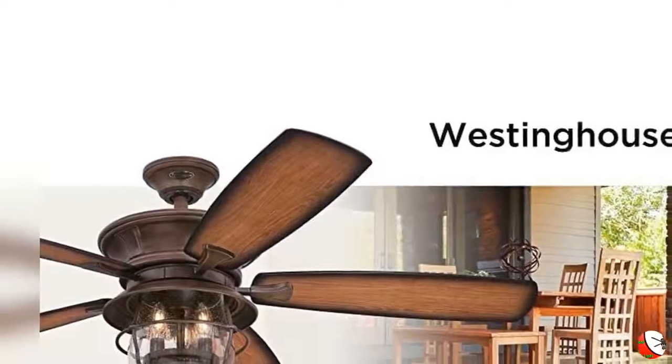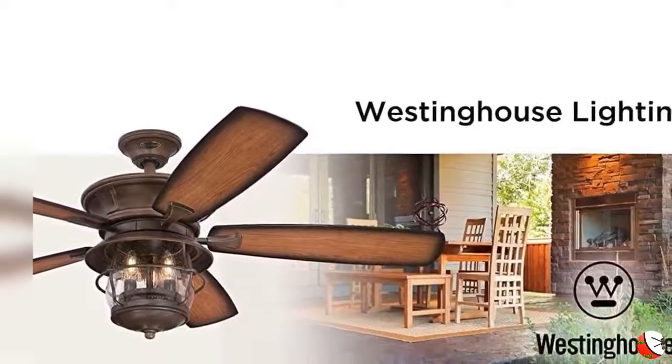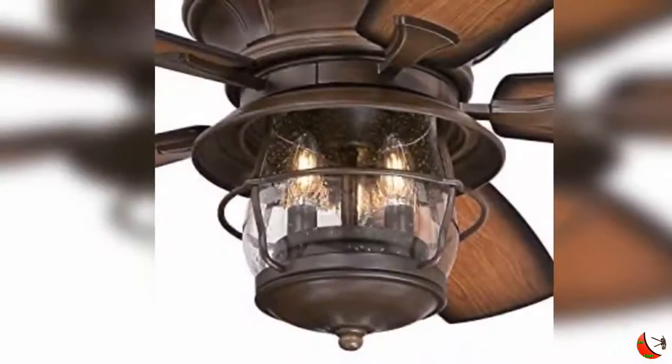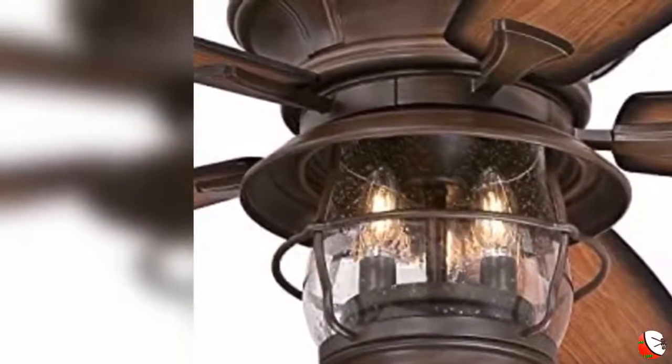Lifetime Motor warranty and 2-Year on all other parts. A stunning Lantern Style Light Fixture featuring energy efficient LED light bulbs provides dimmable illumination and beautiful ambience. Aged Walnut Finish brings a sophisticated touch to this rustic ceiling fan design.